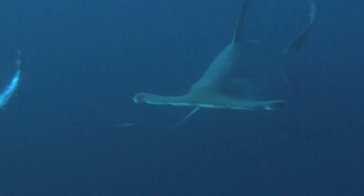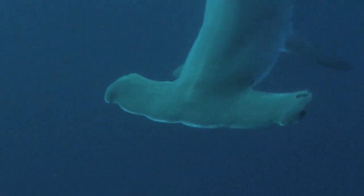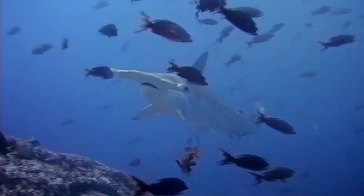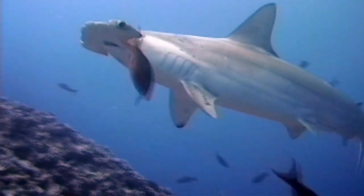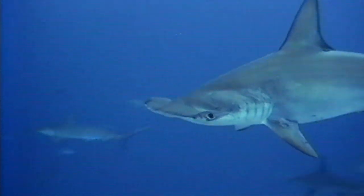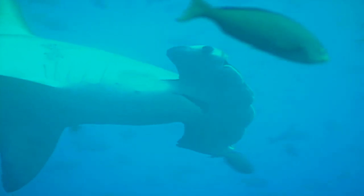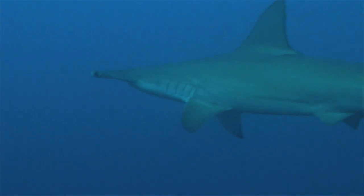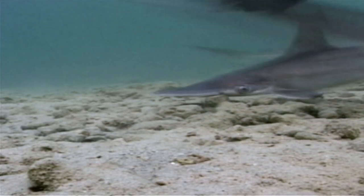There's no mistaking this distinctive fish. It's the great hammerhead shark, and it's pretty clear how he got his name. That odd-shaped head isn't just for looks. Its widely spaced eyes and nostrils help it track down food, and it uses its head to pin its prey down while feeding.